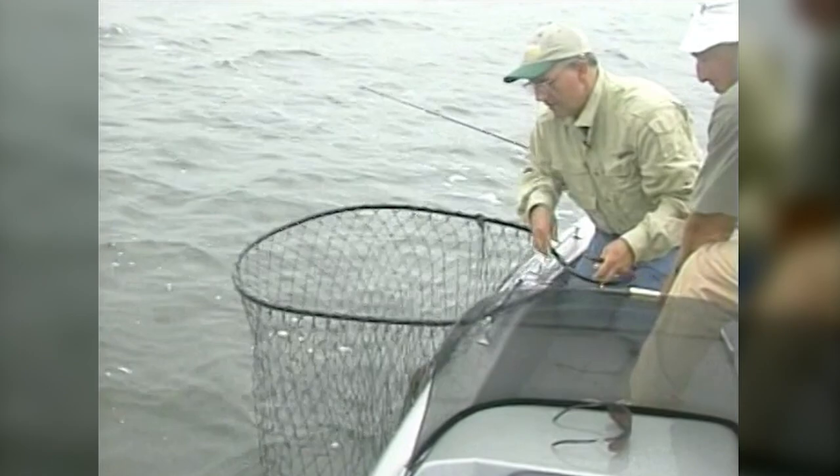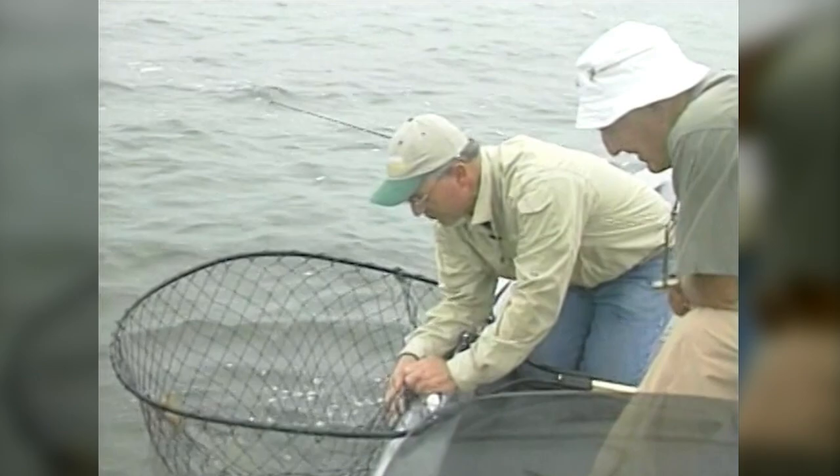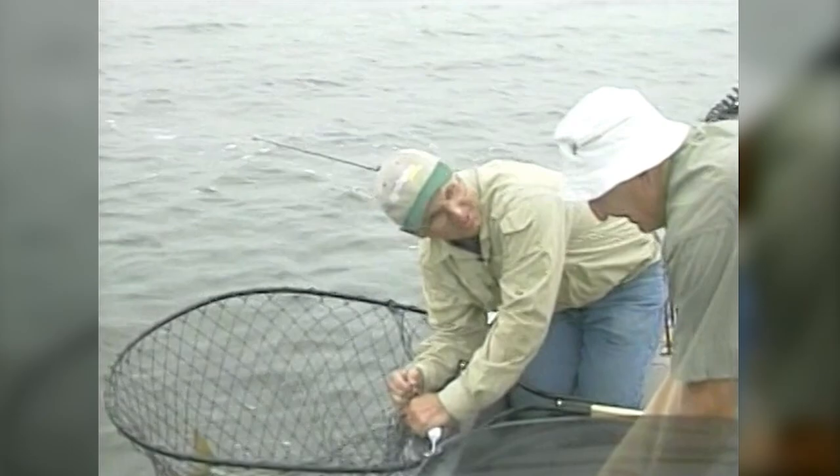It's early September, folks. Football season just started — college football just started last weekend, and high school football's been going for a couple weeks. Coach Kramer's retired now, so he doesn't have to worry about keeping an eye on these kids. He can come out here and fish the muskies — he doesn't have to be on the sideline anymore.